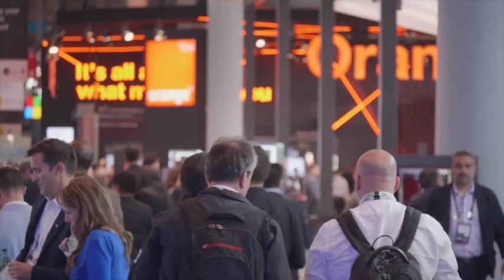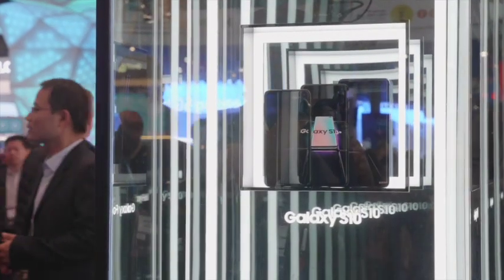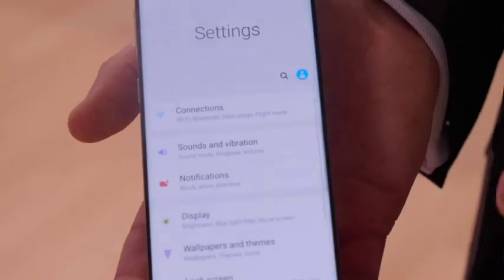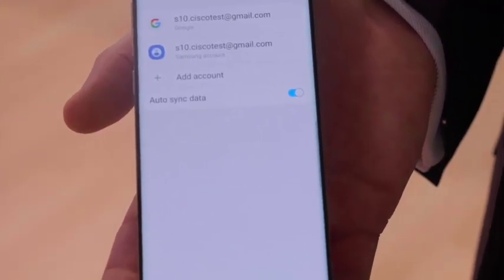Bart, thank you so much for explaining the back end of Open Roaming. Do you mind showing us how that works? Absolutely. Samsung actually has Open Roaming built-in on the S9, Note 9, and the S10. All you have to do is configure a Samsung ID in your accounts, and then you will connect automatically to any wireless network that supports Open Roaming.